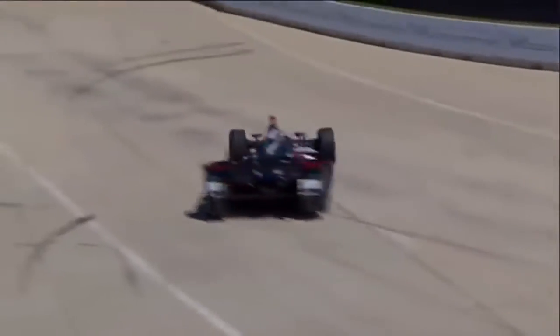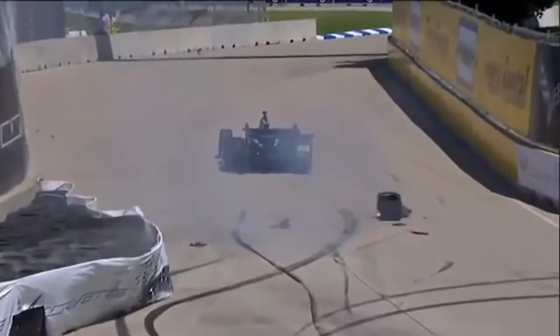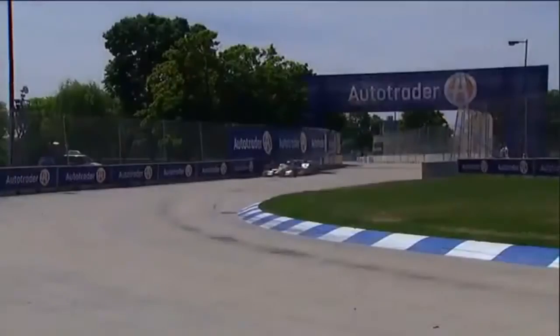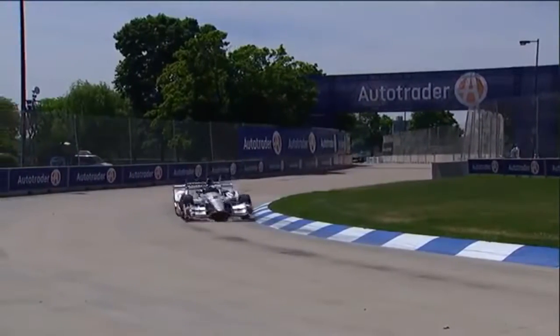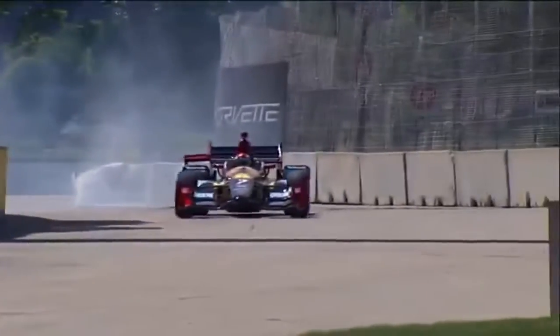It looked like a good chunk of the tire barrier was able to absorb that blow, and that's going to bring a red flag out. We get an opportunity to look at the replay now. Yeah, he tagged it pretty good. A big part of the racetrack clogged up with debris.